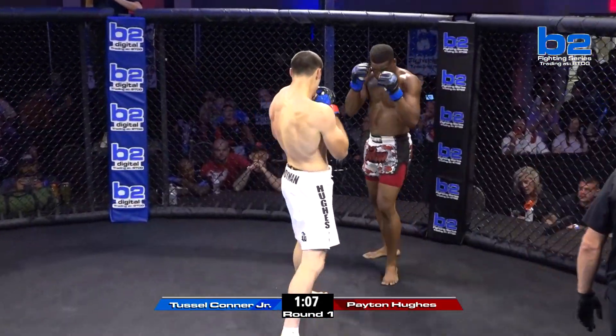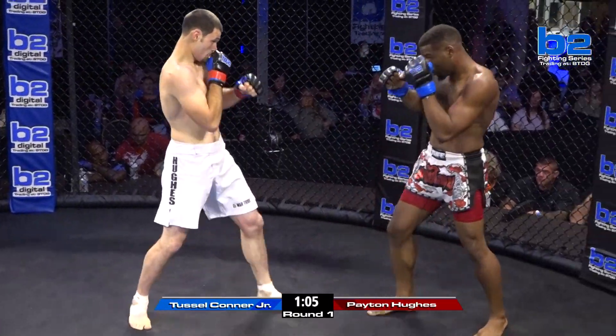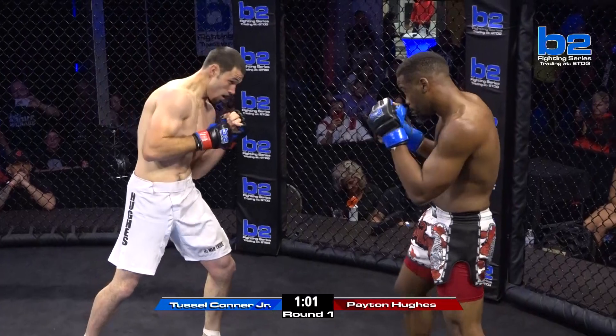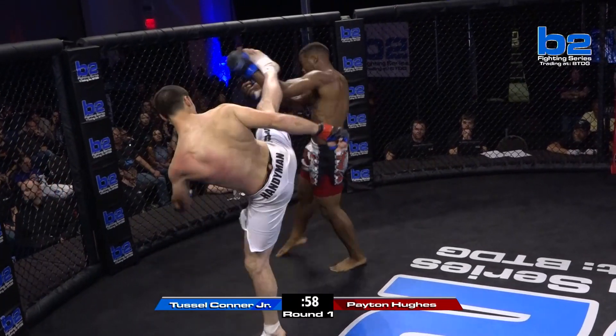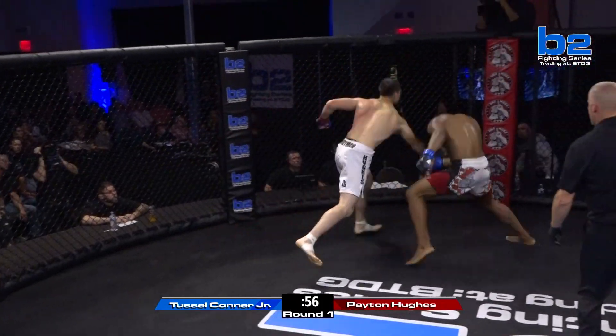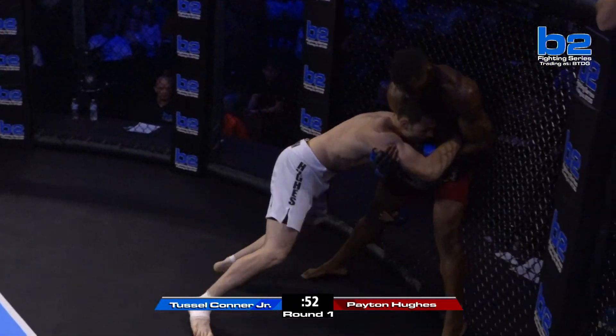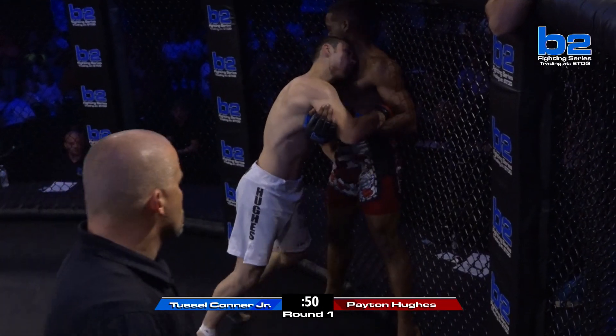I feel like Peyton's kind of getting sloppy. He's got to stay on the outside and pick his shots — make this a technical fight. One, two, three there for Peyton Hughes. Good head movement. Oh, that lands. Oh, the double head kicks — and this is Peyton's best chance here to finish this fight. But it's Tussle Conner Jr. already back in.